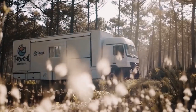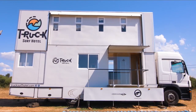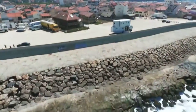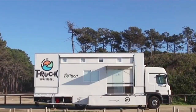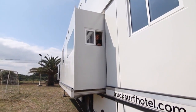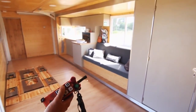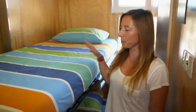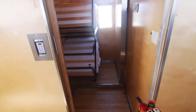The Truck Surf Hotel is a one-of-a-kind and daring lodging concept that seamlessly combines the thrill of surfing with the ease of a mobile hotel. This ingenious innovation, which transformed a standard truck into a pleasant hotel on wheels, caters exclusively to surfers and adventure enthusiasts. The interior maximizes space for a cozy and functional setting, with various bedrooms, a common area, a kitchen, bathrooms, and even a rooftop patio.